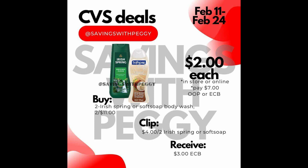So that's what I did for this haul and I also did this online. I also want to make another note that this haul is by Savings with Peggy on Facebook as well, and I will go ahead and try to link her Facebook down below.